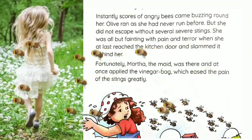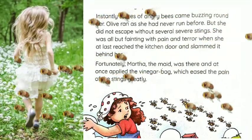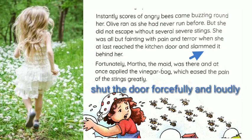Many bees stung her. At last she reached the kitchen door and slammed it — slammed means shut the door forcefully and loudly. She was all but fainting with pain and terror. Fortunately, Martha the maid was there and at once applied the vinegar bag, which greatly eased the pain of the stings. Martha then applied the vinegar bag on Olive's body to reduce the pain of the stings.